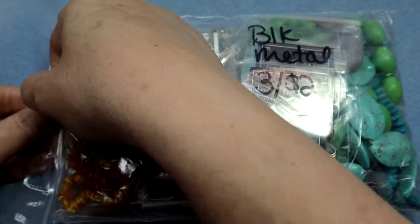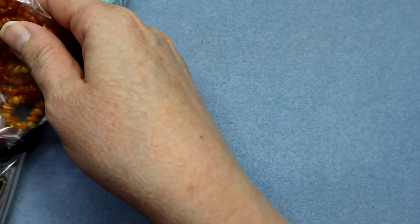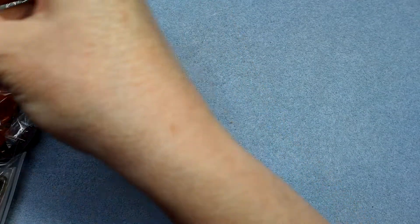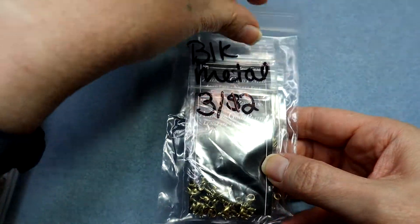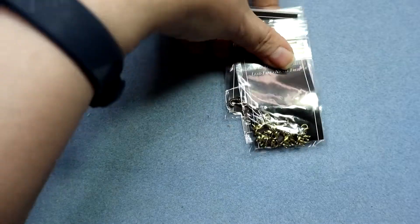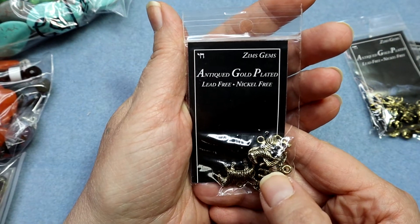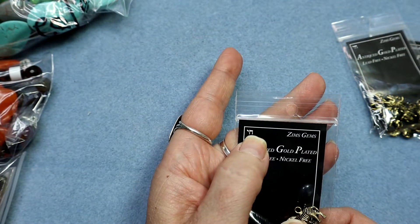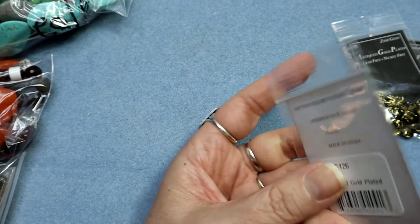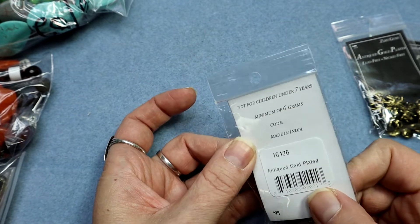Look at that price — oh yeah! There was some bulk metal at $2, bulk metal three at $2. Oh my goodness, I totally forgot I got this stuff. Antique gold plated, lead free and nickel free. I don't know if this is an Israeli or Hebrew company — no, it's made in India. It's a Hebrew label and I'd love to know what it means.